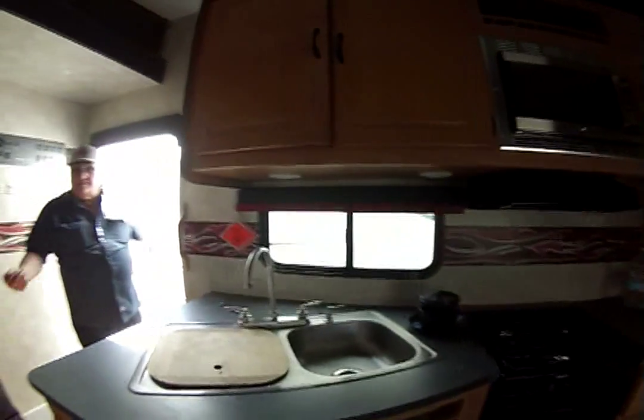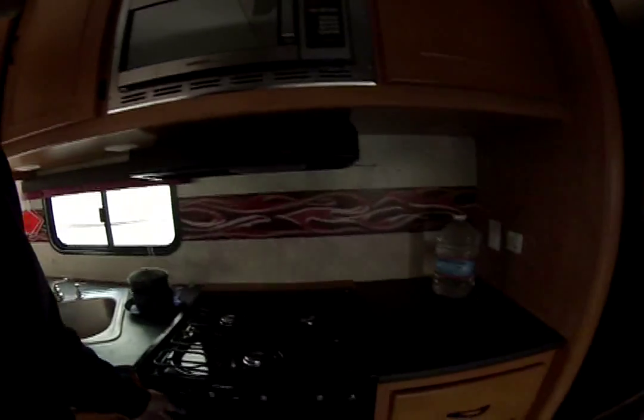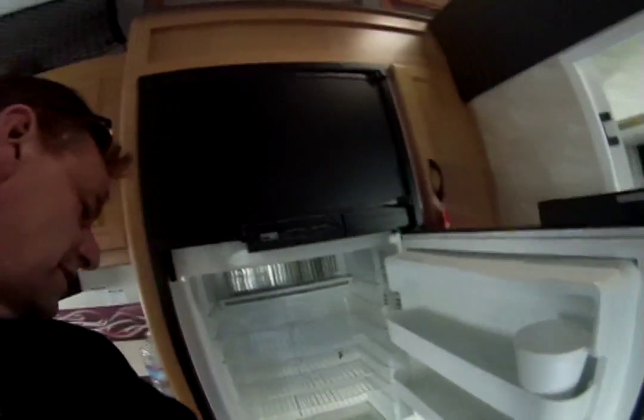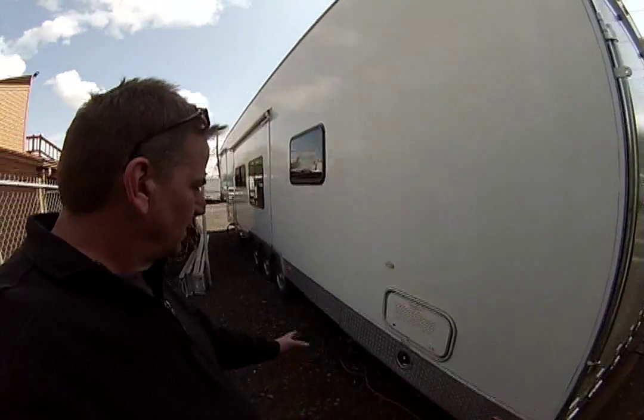It's a regular hide-a-bed — not a jackknife — it folds out standard. Got a microwave up here, your regular stove with a triple-top hood. We've got a Norcold fridge — it works good, and there's some beer inside there. This is awesome.